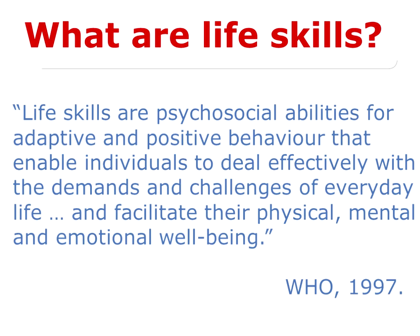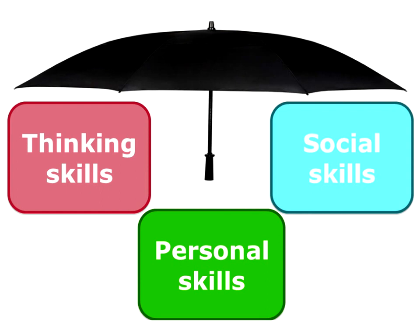I would like to share with you this quotation from the World Health Organization in 1997. Life skills are psychosocial abilities for adaptive and positive behavior that enable individuals to deal effectively with the demands and challenges of everyday life and facilitate their physical, mental, and emotional well-being. So we can see it's something that we, as teachers and educators, are very much doing anyway. It's an umbrella term that covers three main areas: thinking skills, social skills, and personal skills.